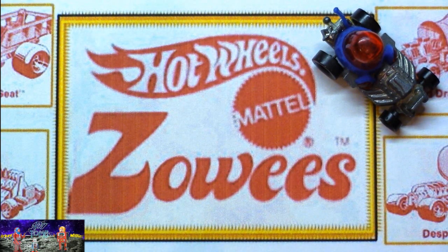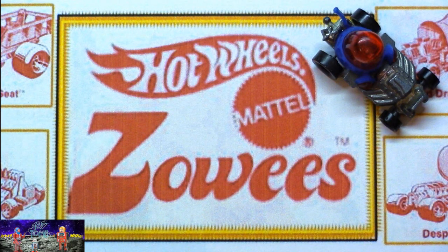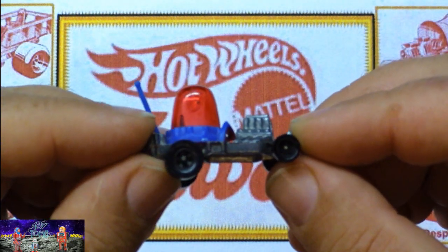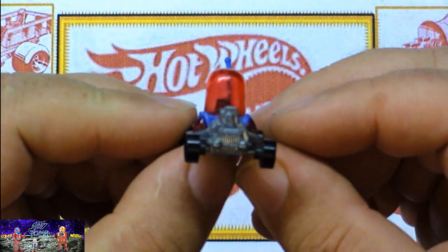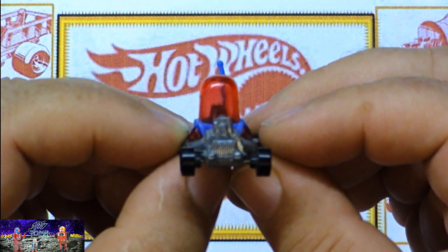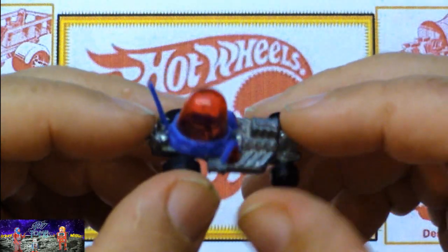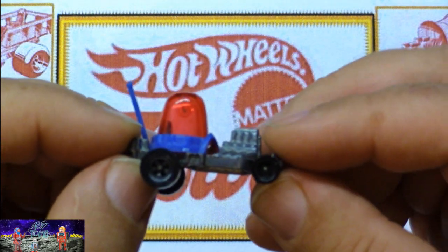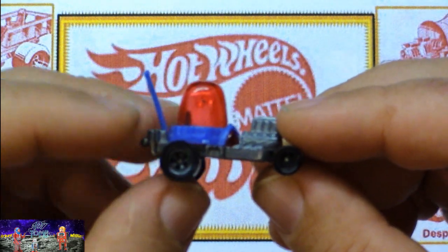The first one I got was probably the Bumble Seat, which is a truck-looking one — pretty neat. And I did get a Red Lighter, which is what this one here is. Now, I guess it's supposed to be a police car from what I've read, but I always thought it was some kind of alien car because when you look at it from the front, those two little red things look like eyes. And this little clear dome is where his brain would be — I always considered it the alien car. It's still a really cool car and one of my favorites. This is the only one I have left from my original collection.